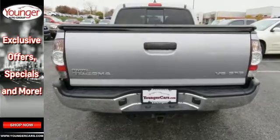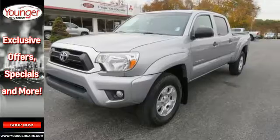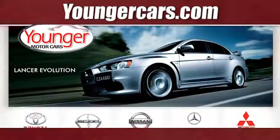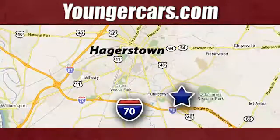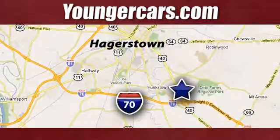Prepare yourself for adventure with this 2014 Tacoma. Take it for a test drive today. Visit our website at YoungerCars.com. We're conveniently located at 1945 Dual Highway in Hagerstown, Maryland.